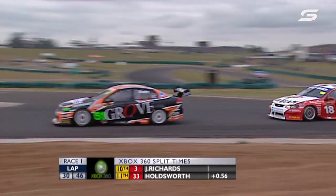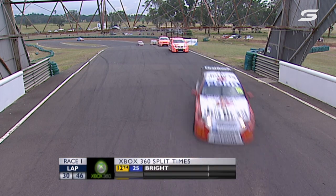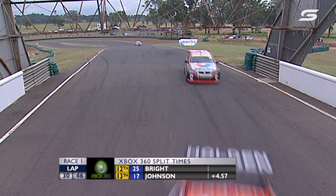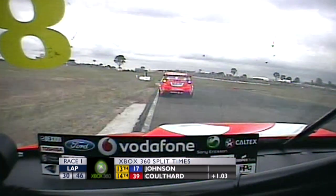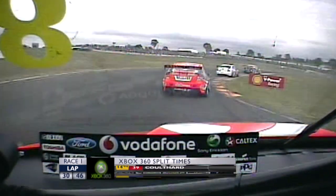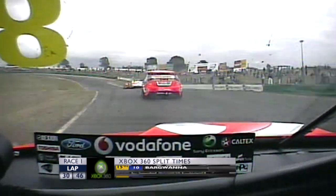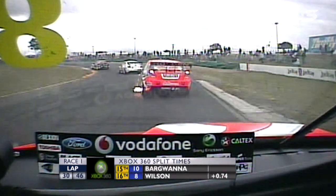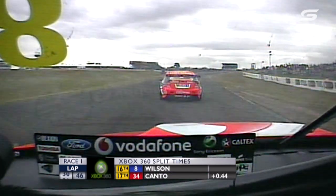A good performance to mention: Fabian Coulthard is inside the points in 14th. He started in 26th position. Paul Morris is in the pit lane, but the team Sirromet Wines entry — car number 39 — after being out of the saddle for a couple of months while Stephen Ellery got some time, young Fabian Coulthard the Kiwi has jumped back in and is amongst the points.